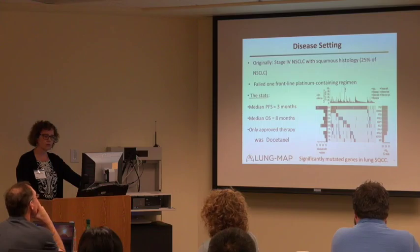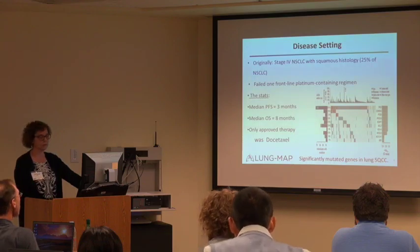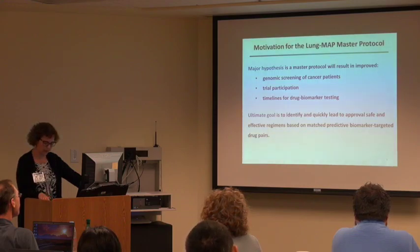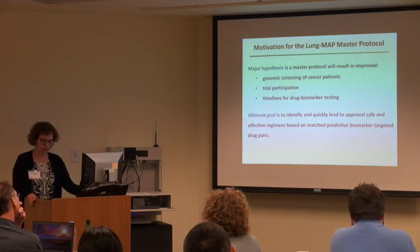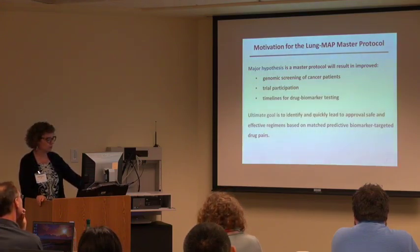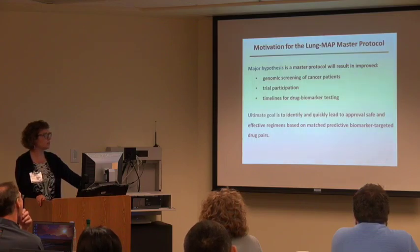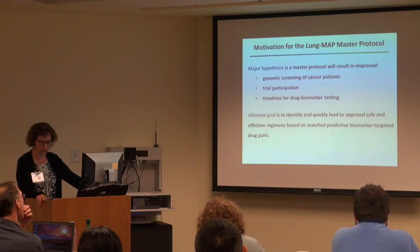At the time when we designed and opened the study, the only approved therapy for those patients was docetaxel. The motivation for Lung MAP — which is what we call a master protocol or umbrella design — is for those patients to have a pipeline open to test different drugs, to have them screened genetically, to encourage more trial participation, and to have a much faster timeline for drug-biomarker testing and a faster turnaround for approval of effective and safe regimens.